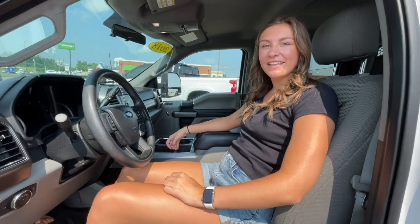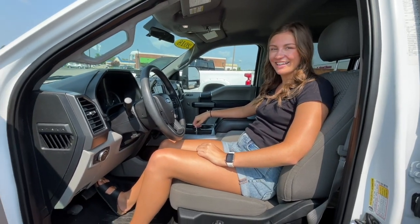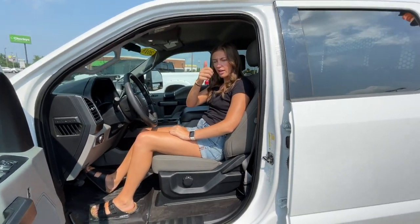Mallory, what are we in? We are in the 2018 Ford XLT work truck. Oh, this is nice! I'm gonna come in and we'll get in and talk about the inside.